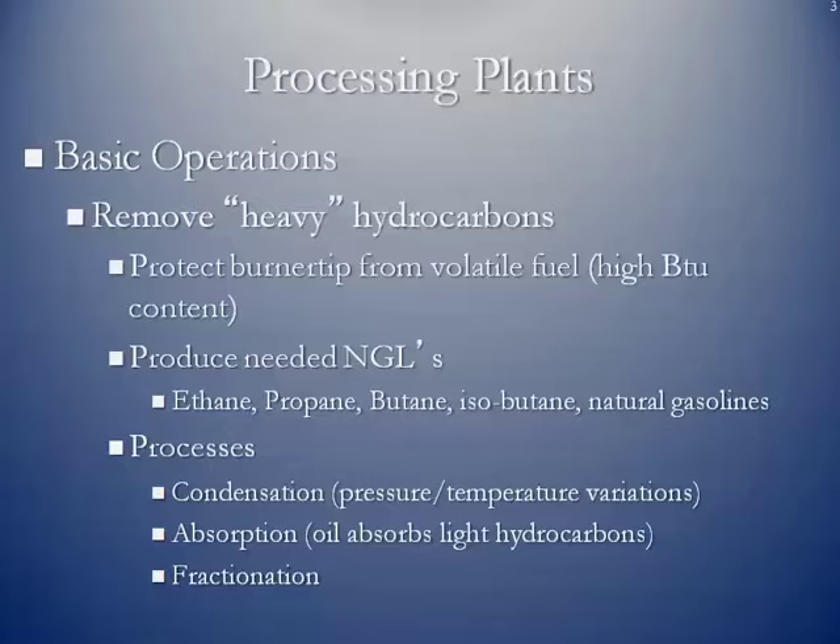For instance, when you heat something up and cool it off, liquids will drop out. If you put something under high pressure and then reduce the pressure dramatically, liquids will also drop out of the gas stream. Some towers have oils which can absorb light hydrocarbons, and those get funneled off. Fractionation is where we take the various liquids that may be combined and break them down into individual fractions, forming purity products like purity ethane or purity propane.